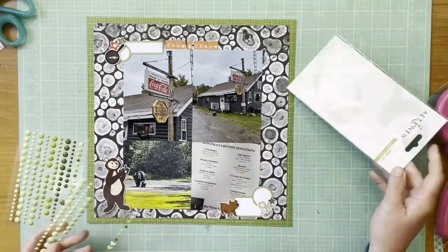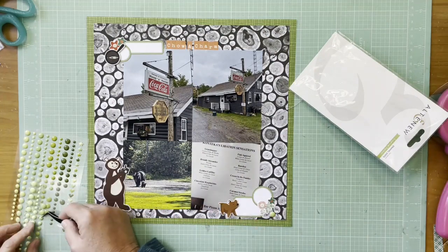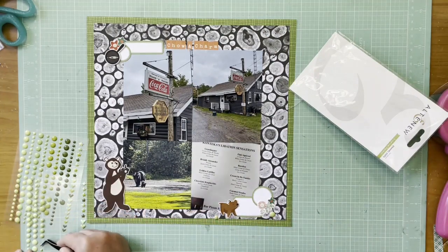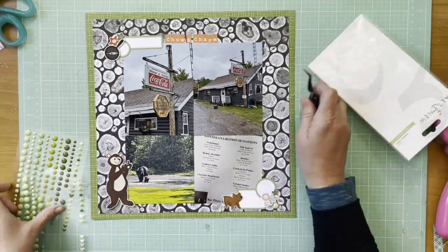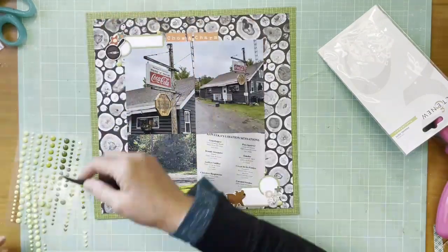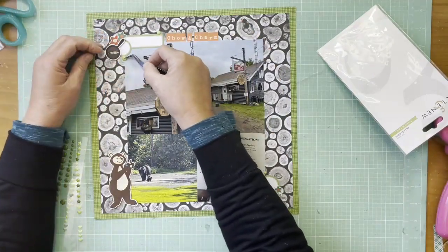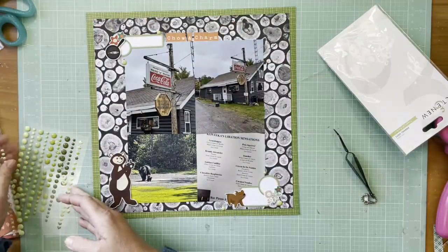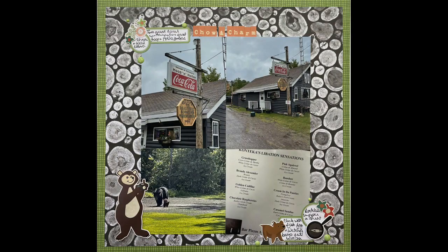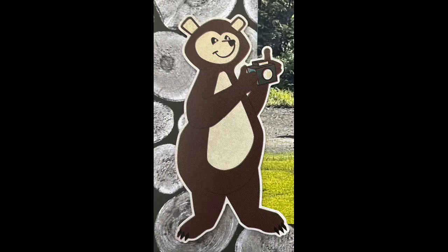I'm using the Altenew enamel dots in the Forest collection. I actually flipped the frying pan and the floral cluster on the top to get rid of that dark-light issue I was having. There's a still shot and a couple of detail shots. Hope you guys are all well and I'll be back with another layout soon — bye everybody!